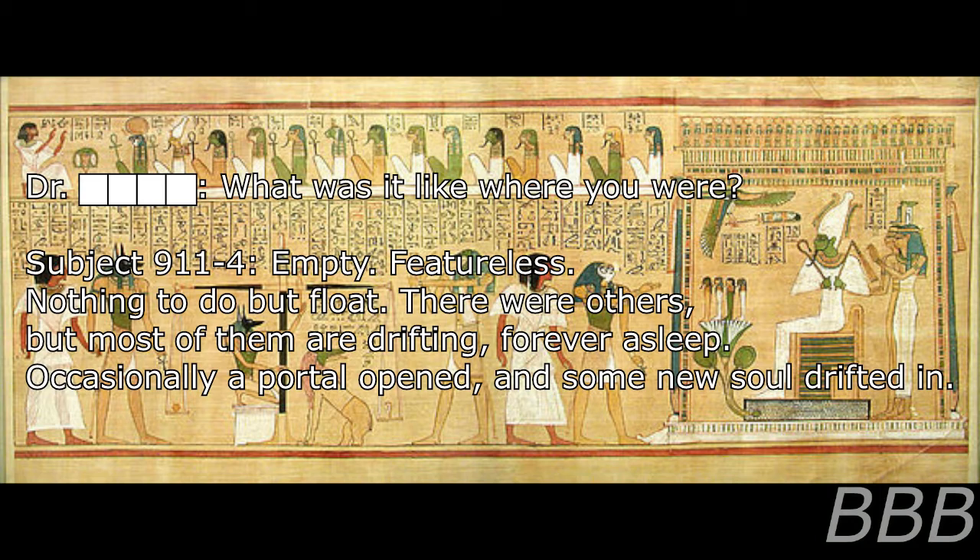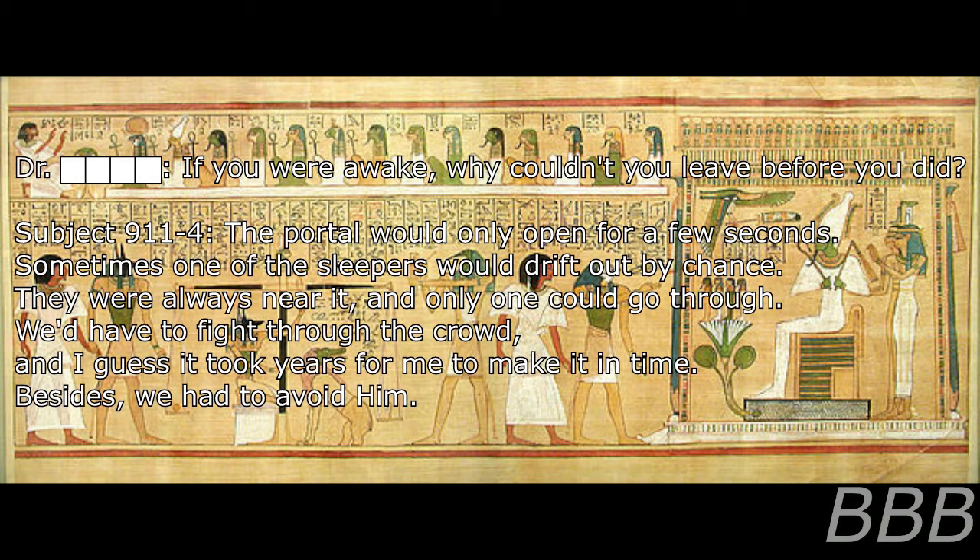Question: What was it like where you were? Response: Empty. Featureless. Nothing to do but float. There were others, but most of them are drifting, forever asleep. Occasionally, a portal opened and some new soul drifted in. Question: If you were awake, why couldn't you leave before you did? Response: The portal could only open for a few seconds. Sometimes, one of the sleepers would drift out by chance. They were always near it, and only one could go through. We'd have to fight through the crowd, and I guess it took years for me to make it in time.